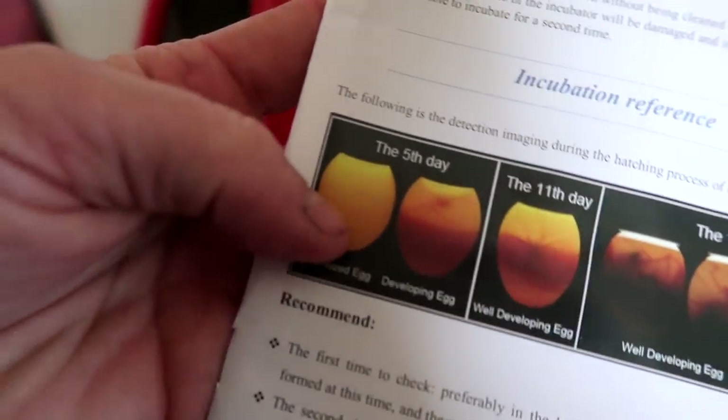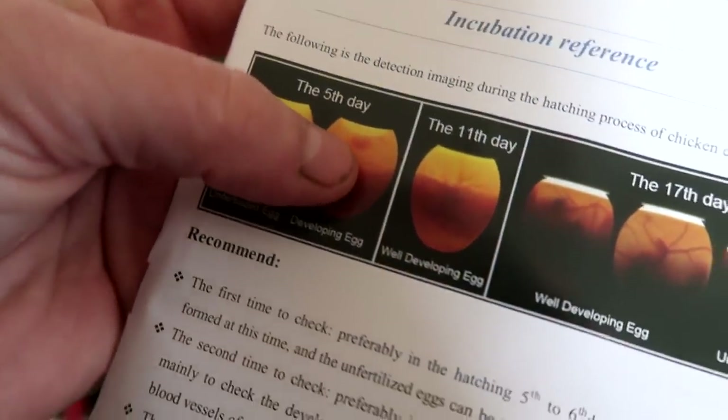So if an egg is unfertilized, it'll just look like this. But if it's fertilized, then it will have a bunch of veins in there. It looks like that. Look at the veins.